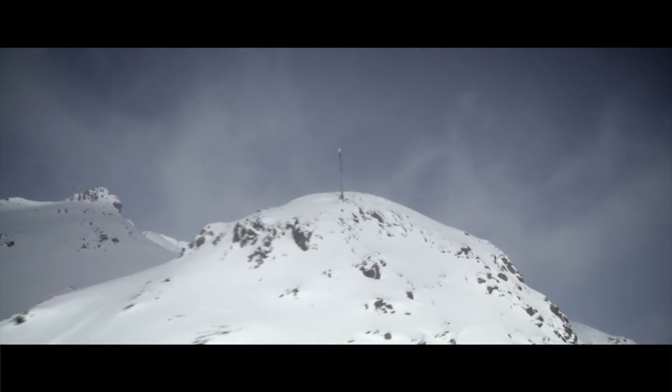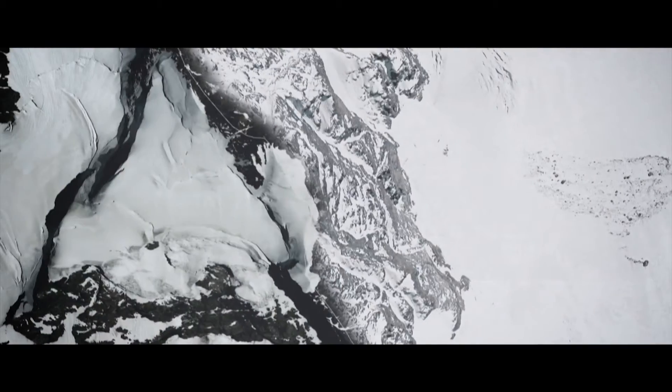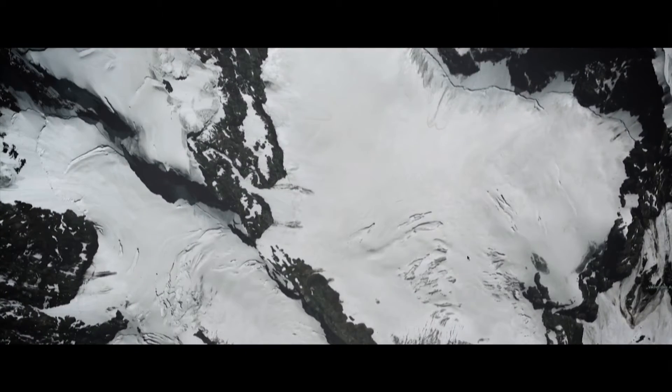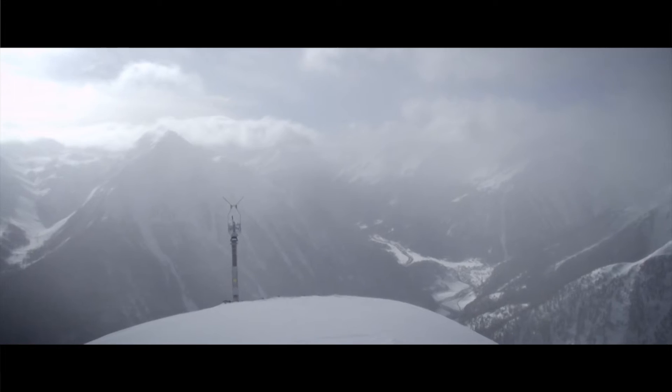We present the Wissen Avalanche Tower — the reliable way for safe control and weather-independent avalanche release. The tower is installed in the starting zones of the avalanche path. No supply lines are needed.